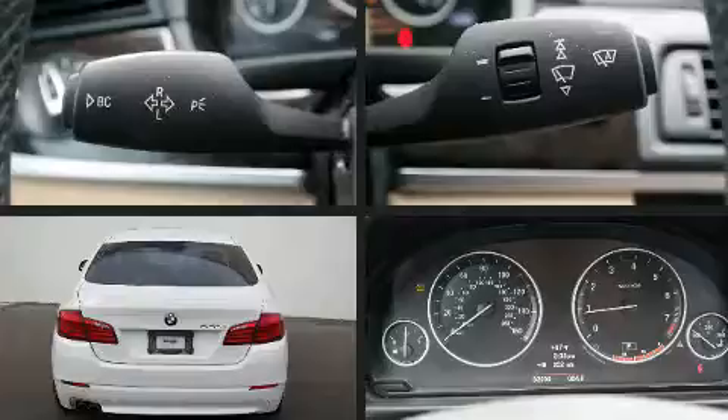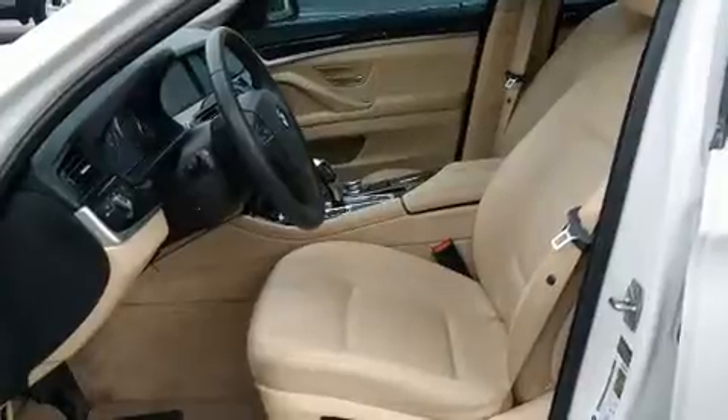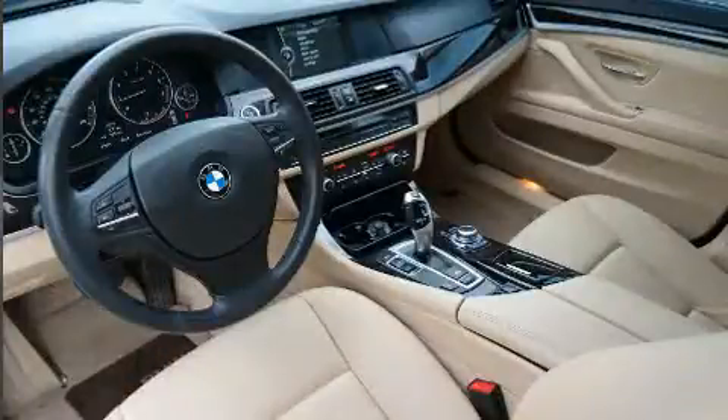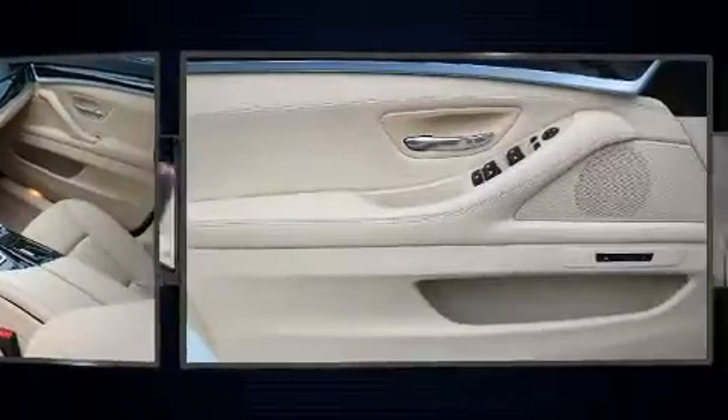BMW infused the interior with top-shelf amenities such as delay-off headlights, a tachometer, power front seats, a trip computer, front and rear air conditioning, power door mirrors and heated door mirrors. The power moonroof opens up the cabin to the natural environment.